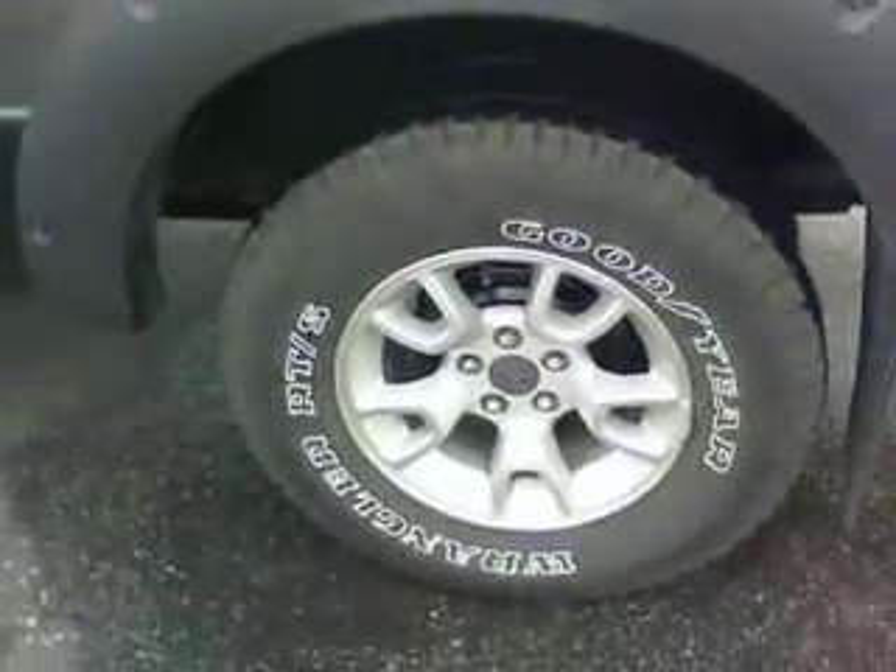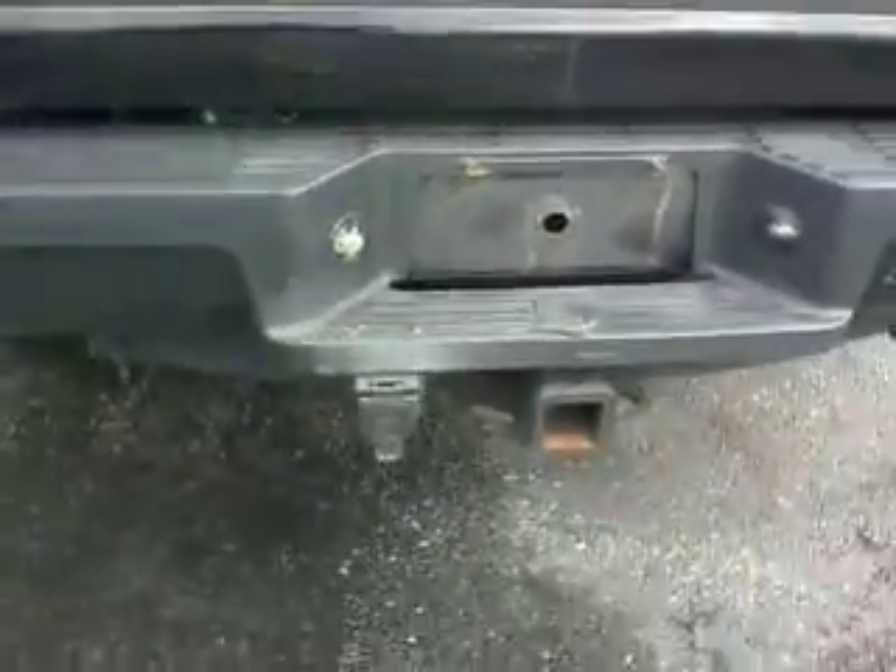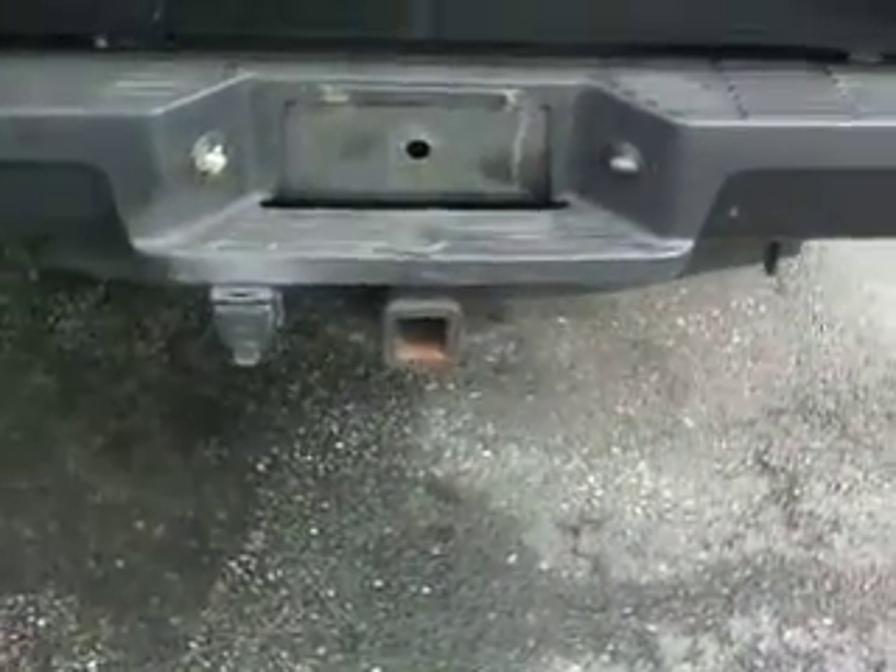Really cool tires and rims. It does have a tow package on the back, so if you're towing anything — boat, trailer — everything's there ready to go.